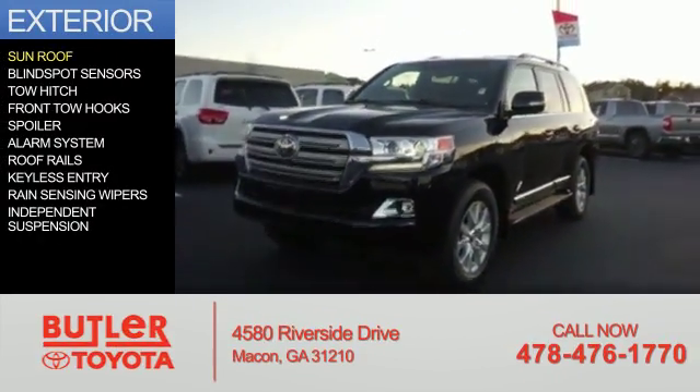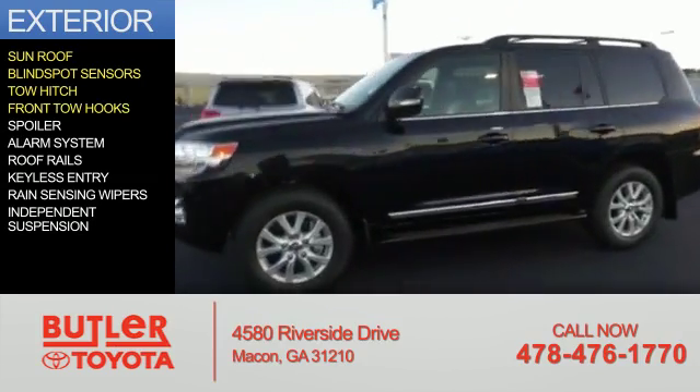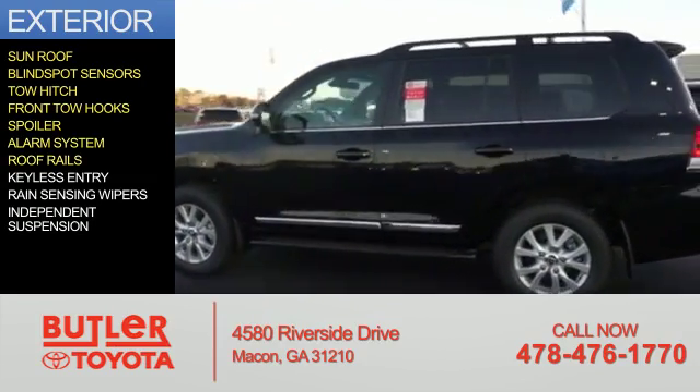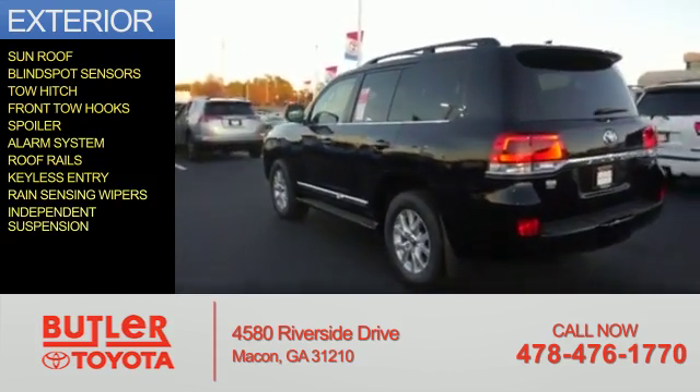The features include a sunroof, blind spot sensors, tow hitch, front tow hooks, a spoiler, an alarm system, roof rails, keyless entry, rain sensing wipers, and independent suspension.